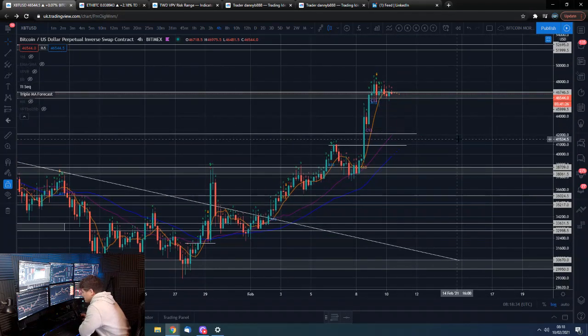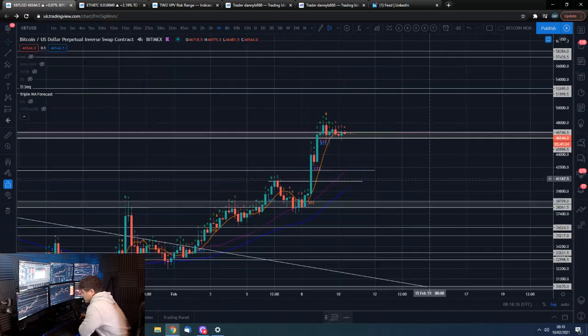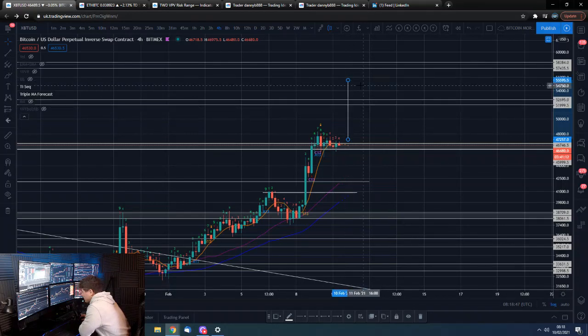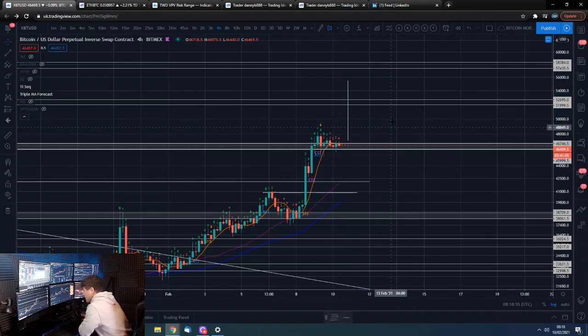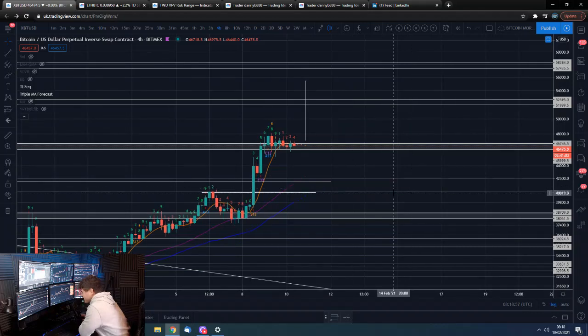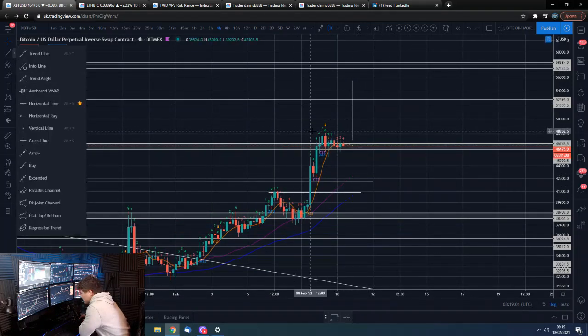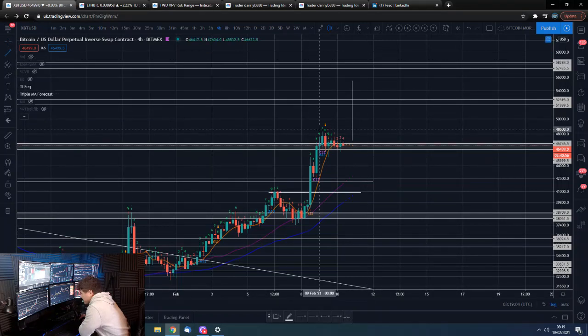So we've been having some big moves. We'll just have a quick look at what the bull flag projected target would be, and it would pretty much take us up into the mid-50ks. So we have got that as a target, but is that going to play out straight away? Potentially it could — we'll have to see how we go. The trigger for more upside will obviously be taking out the highs here.